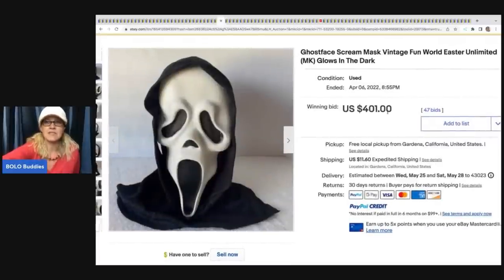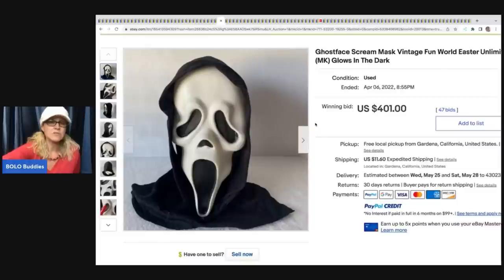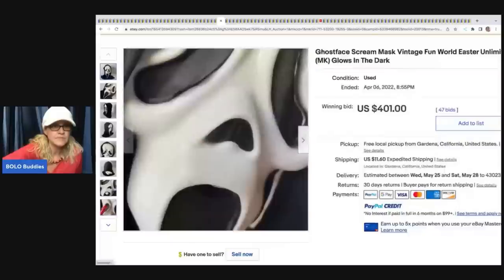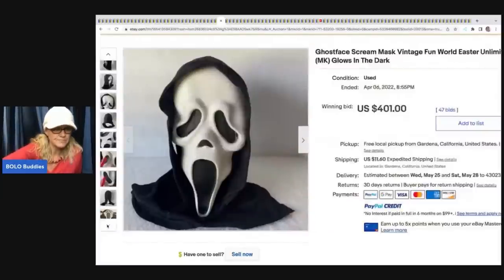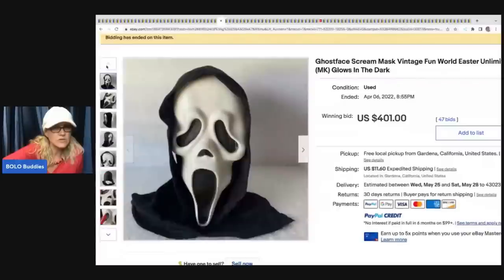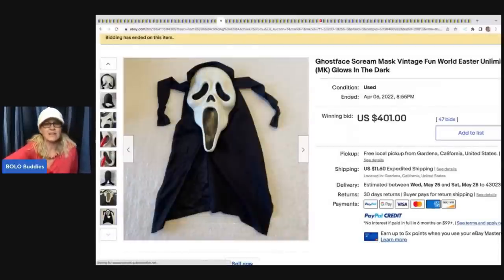The Ghostface Scream Mask - there are different generations and Gen 1 typically does the best. There are ways to identify which generation you have; if you search YouTube, it's something to do with the shape of the nose. This one has a hole and is not in perfect condition, yet it still sold for $401. These have been trending for quite a while and are keeping their value. Underneath the chin is where you can see the brand - this one says Fun World Easter Unlimited, and the Fun World division ones tend to go for more.